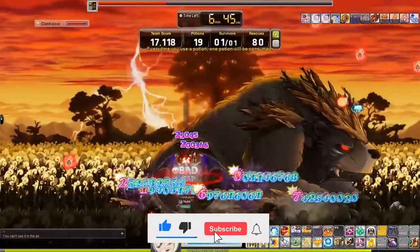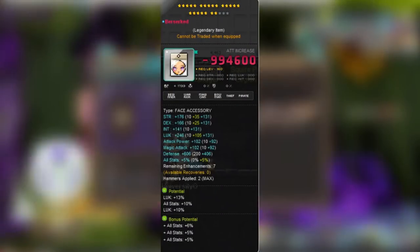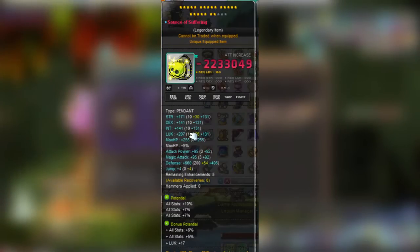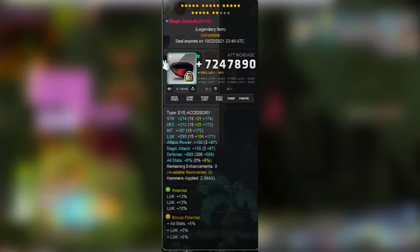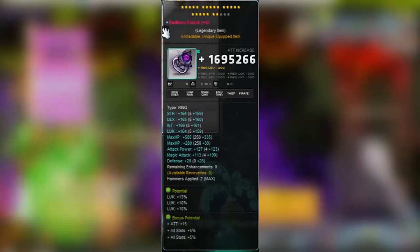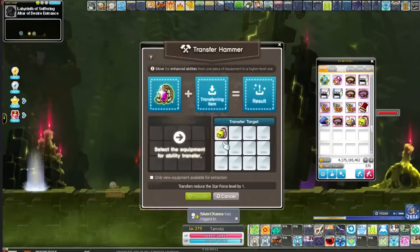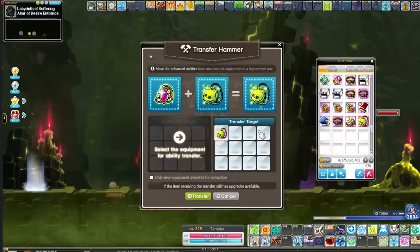Don't forget to hit the like button if you're enjoying this video so far. Moving on to number 5, we have 22-star dark boss set items that are either 5 or 6-line, and these could go anywhere from $2.5k to $3k depending on items. Right now, Source of Suffering and Endless Terror tend to be on the expensive end, although Source of Suffering is pretty easy to make with the Transfer Hammer and there are really very few booms.